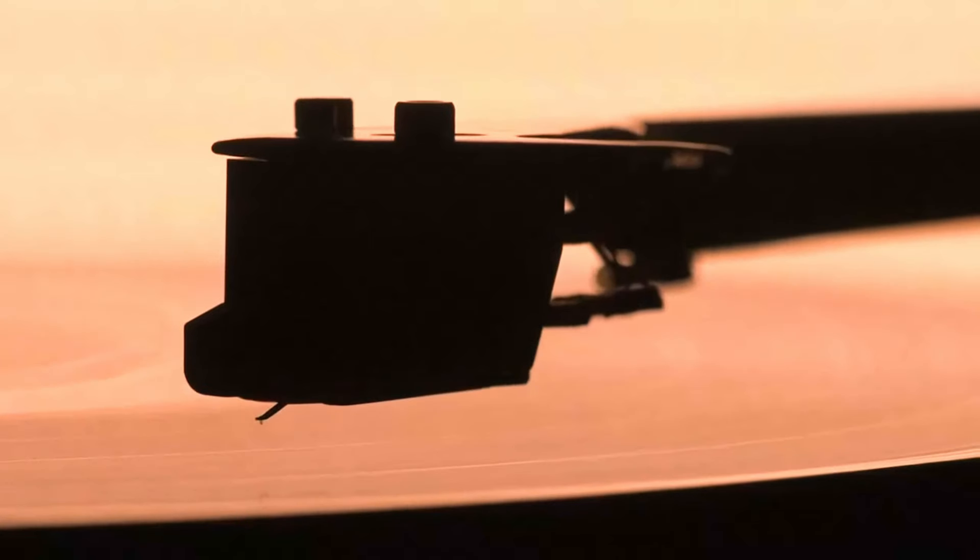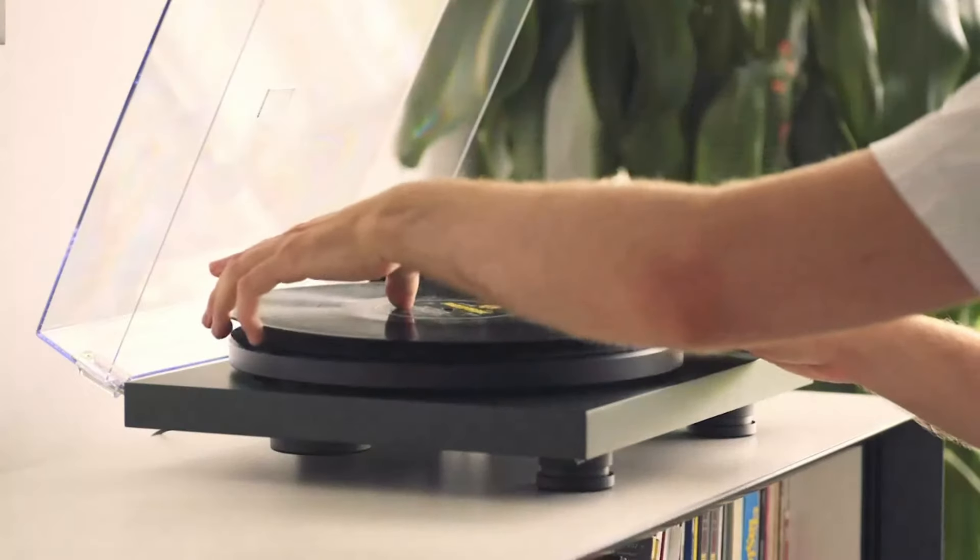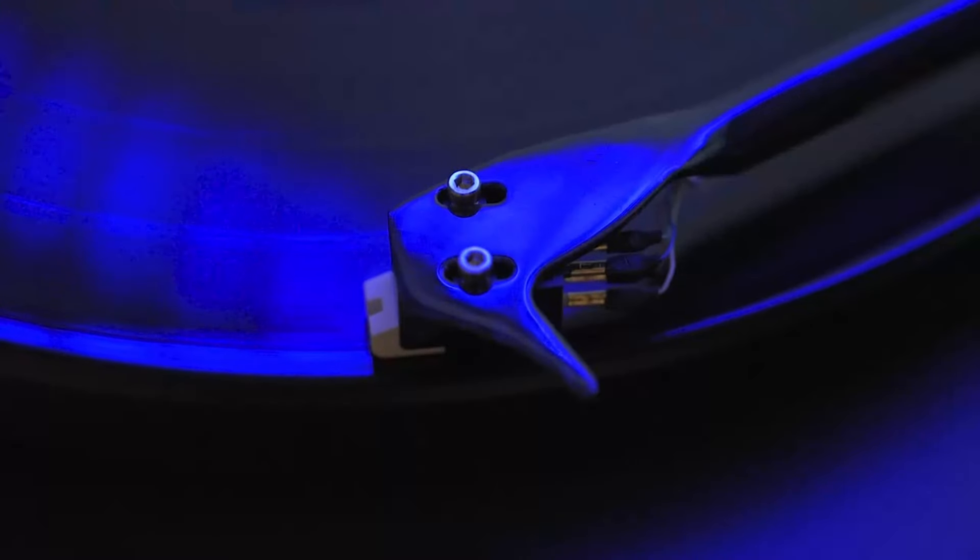Its standout feature is the 8.6-inch carbon fiber tonearm, which reduces unwanted resonance and delivers superior tracking accuracy. This helps to extract more detail from your records, offering a rich and dynamic listening experience.